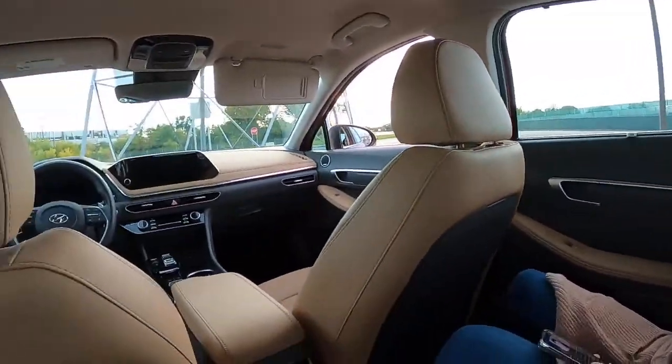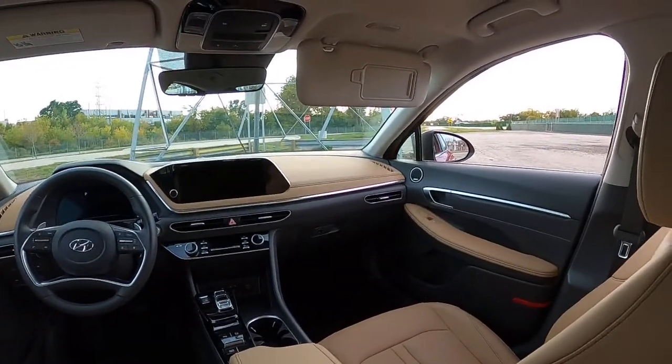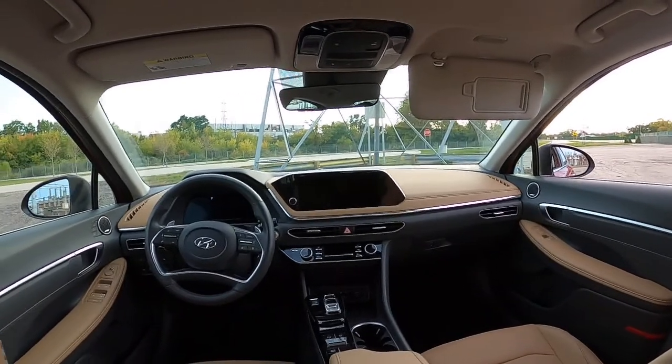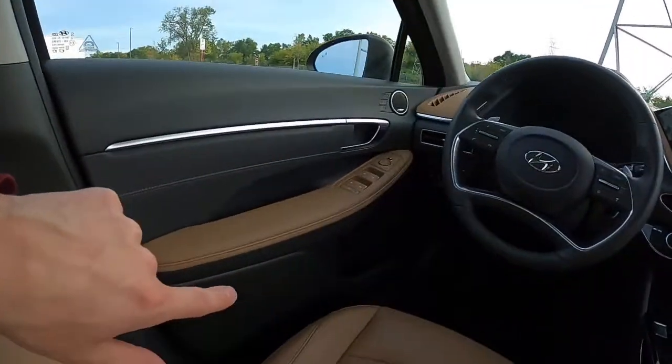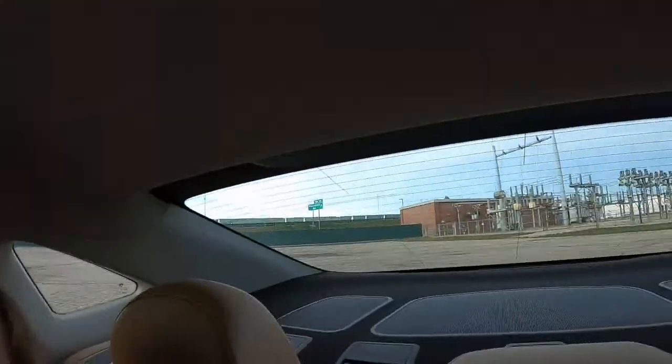However, this Bose sound system is not very great. I couldn't find a good setting for it on my fuel economy drive. It's 12 speakers and Bose usually does pretty decent, but it's just not happening here. Let me count them — one, two, three, four, five, six, seven, eight, nine, ten, eleven, twelve. Twelve speakers and they still couldn't do it. It's not the number of speakers, it's how well you tune them.